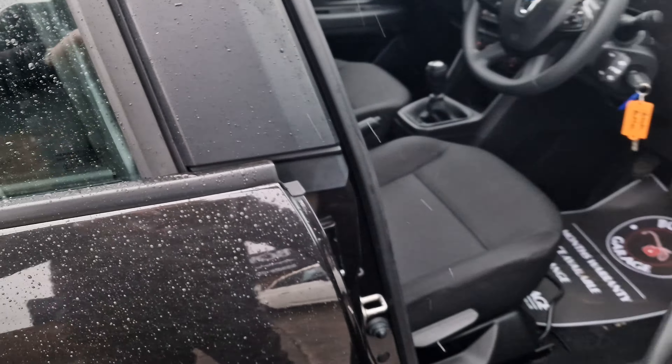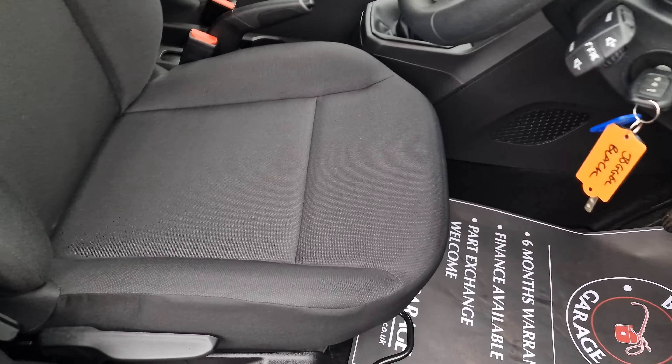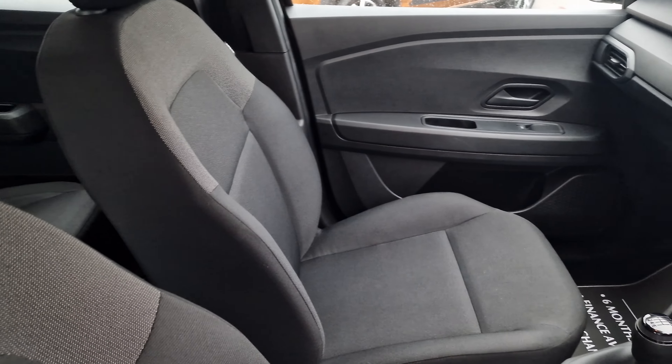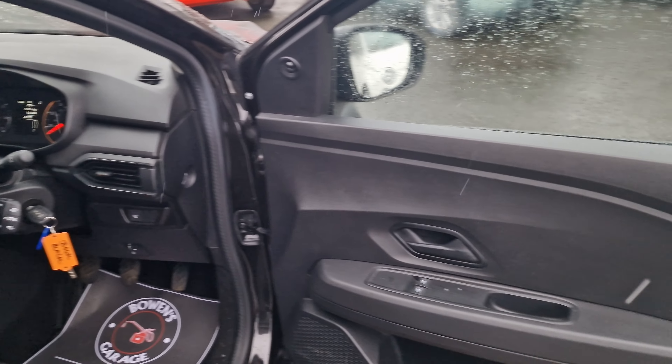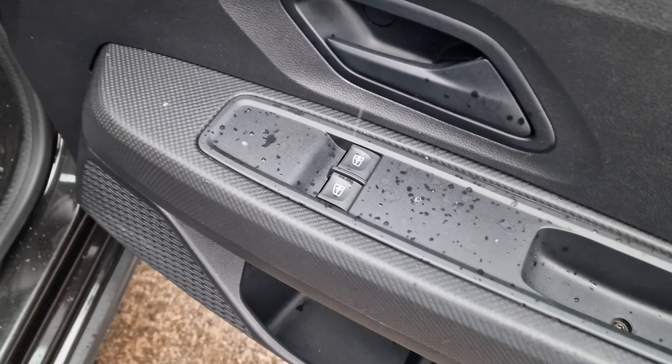Finished in pearl black it looks the part, and it's the Essential spec — a decent level of trim. Cloth interior, not had a hard life at all — very clean and tidy. Remote central locking, it does come supplied with two remote keys, and the service cards are all in good shape.